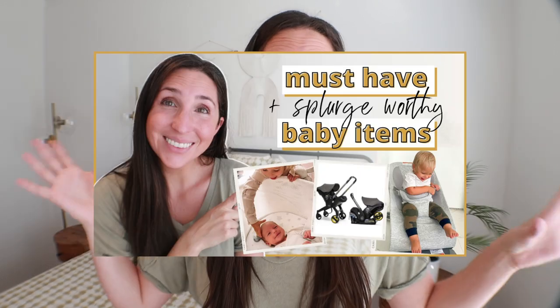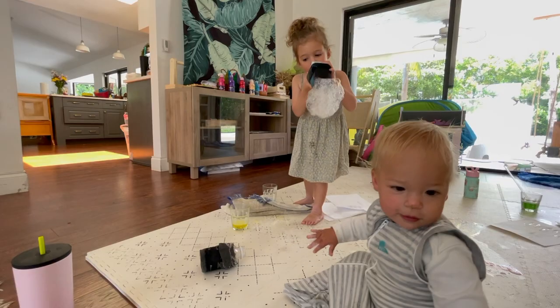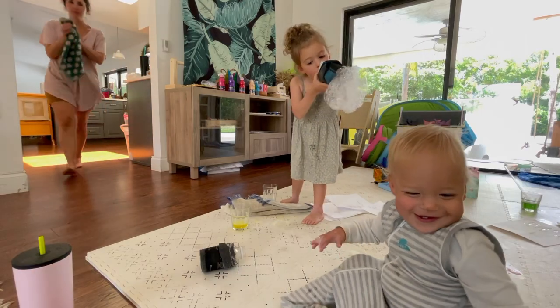In my last video, I talked about the ones that I think are totally worth splurging on. If you guys are new here, my name is Rachel from The Confused Mom. Welcome to my channel. I share baby and toddler product reviews, activities, as well as Montessori at home tips. I am a mom to a four year old and an 18 month old.